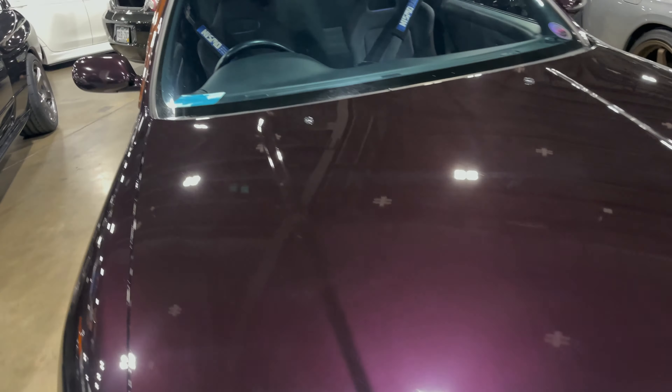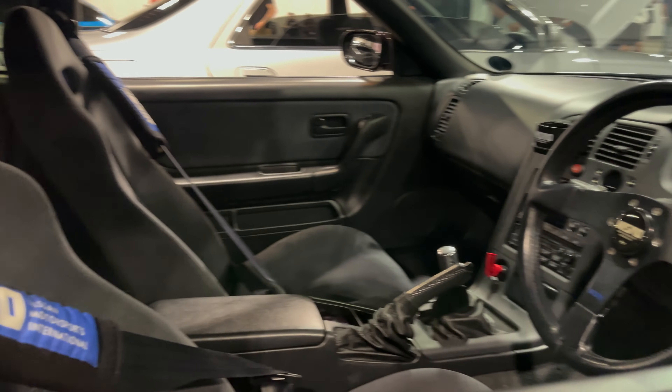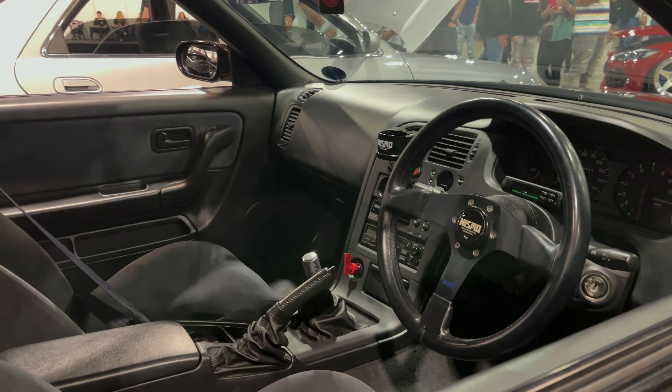Who doesn't like midnight purple? Interior check — looks very nice, some Nismo goodies in there.